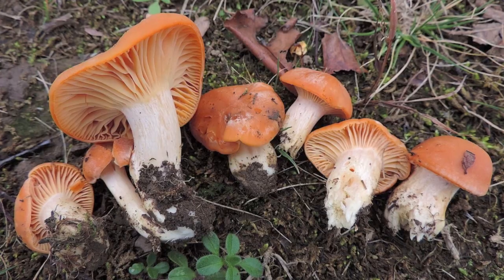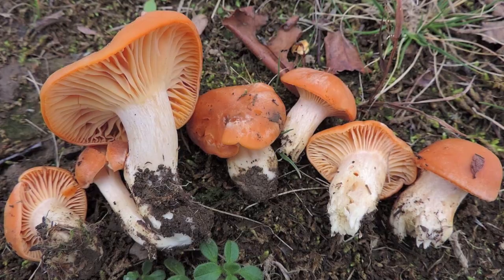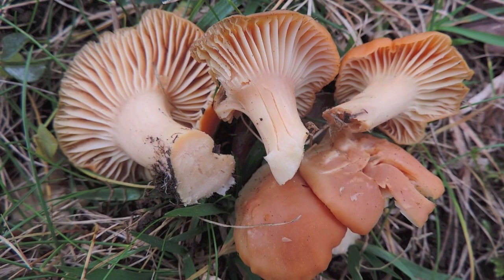If you flip this one upside down, it's got gills that slightly run down the stock. The gills are light orange to white, and they're distant — not so close together. The stock is slightly white to a light orange, and whenever you take a spore print from this, it would be white.